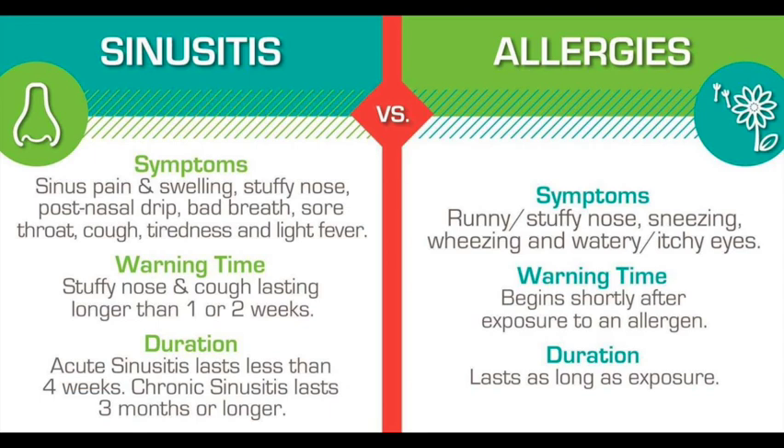Later symptoms also include coughing, clogged ears and decreased sense of smell, sore throat, dark circles under the eyes, puffiness under the eyes, fatigue and irritability, and headache.